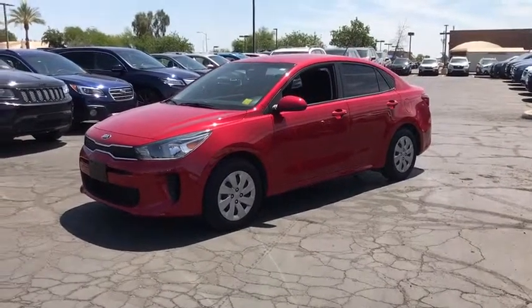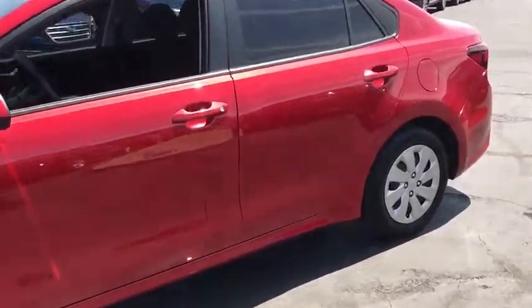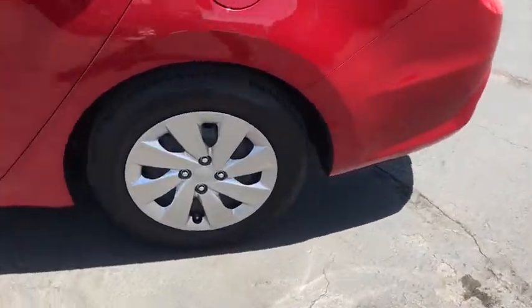The 2018 Kia Rio. The Rio delivers sprightly performance, great fuel economy, and agile handling, all in a stylish package.